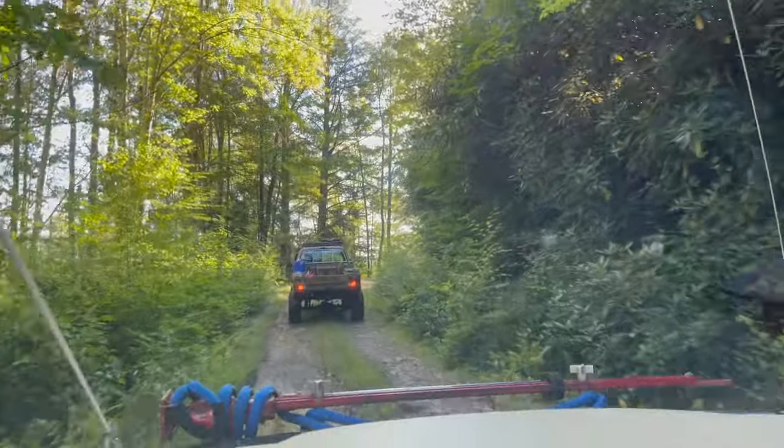So the first leg of our journey is putting us on Public Road 18. It's a very, very mellow trail through the woods. Nothing too crazy as of yet - not to say that that won't change here in a little bit.